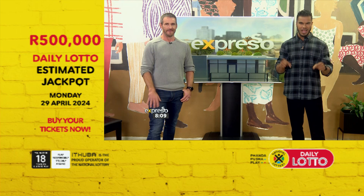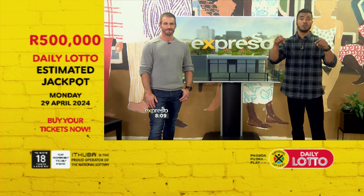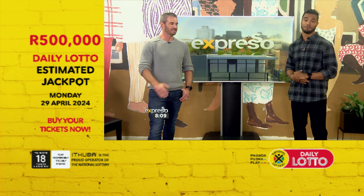You can start your week on the right foot by playing daily lotto for an estimated 500,000 rand jackpot today. But if you want to make every day feel like payday, then you clearly need to play right now. So let's show you how you can do it.